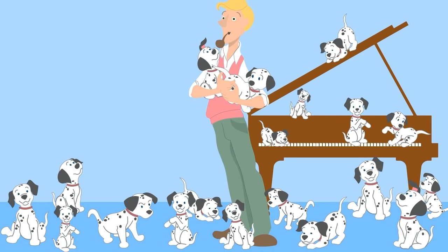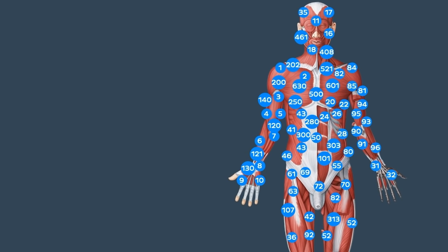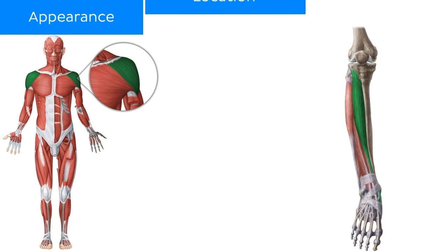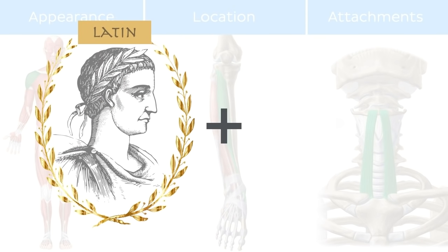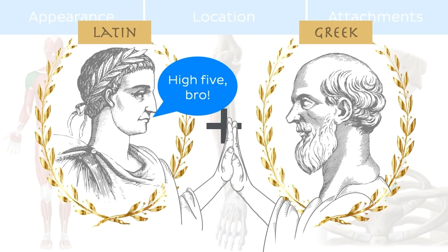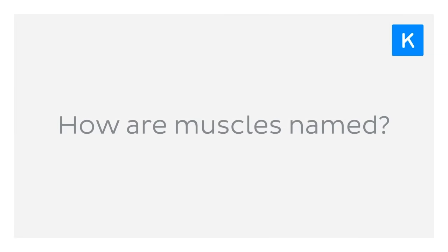Think it's difficult to memorize the names of the 101 Dalmatians? Try wrapping your brain around 640 muscles of the human body. Thankfully, the anatomists who invented muscle names weren't the most creative. Most muscles are usually named by their appearance, location, and attachments. And if you know Latin, and a little bit of Greek too, major bonus! But don't worry, understanding how these muscles get their names will actually help us remember them. Alrighty then, let's find out how these muscles get their names.